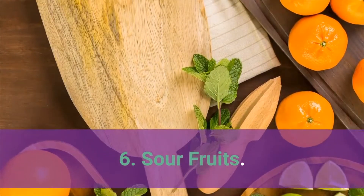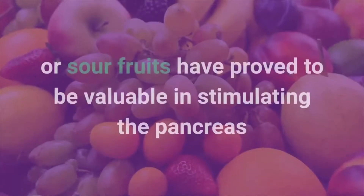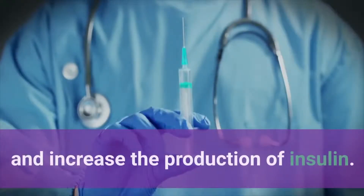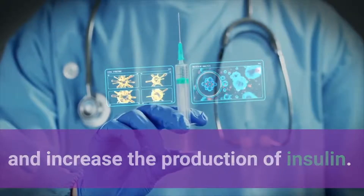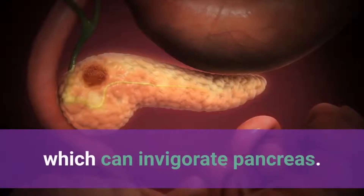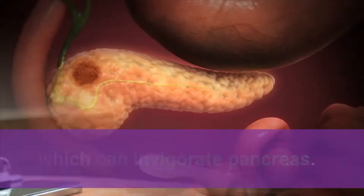Number 6: Sour fruits. Certain tart or sour fruits have proved to be valuable in stimulating the pancreas and increasing the production of insulin. These fruits include sour apple and sour citrus fruits, which can invigorate the pancreas.